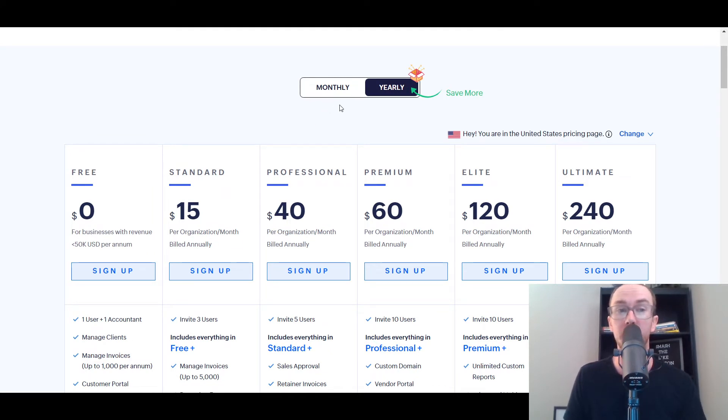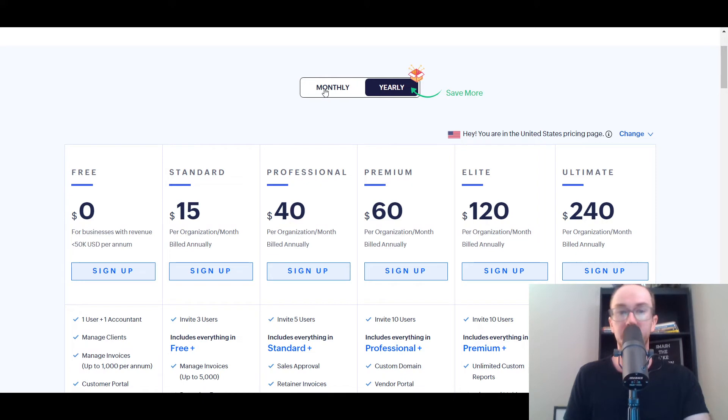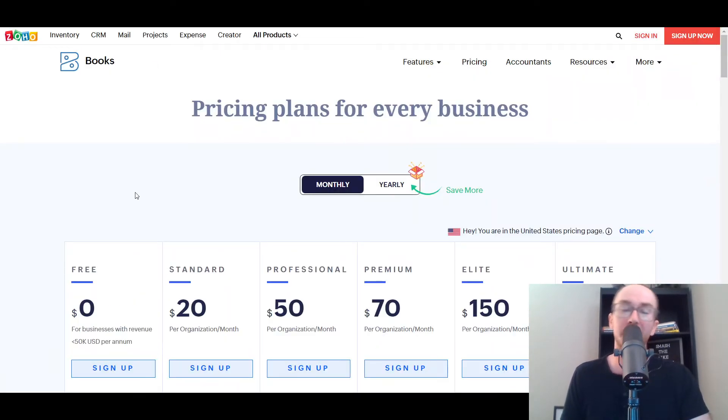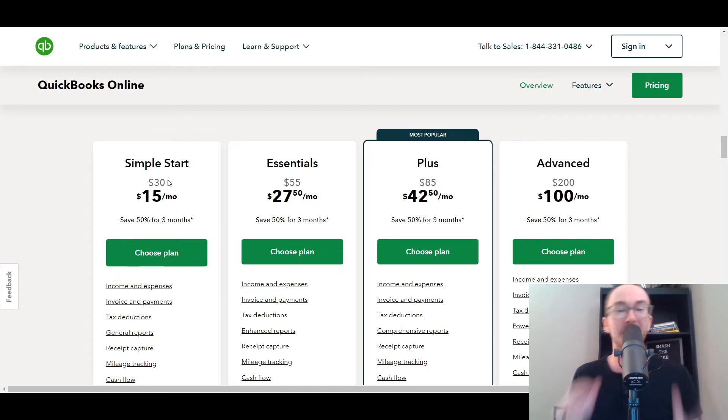Zoho Books offers monthly and yearly subscriptions, with plans including Standard, Professional, Premium, Elite, and Ultimate. You do save a little money going with the yearly option. But even at the monthly Standard price, Zoho Books is cheaper than QuickBooks' Simple Start after its initial discount period — even accounting for the extended discount you can get through the link in the description. In the long run, QuickBooks would still be more expensive generally, though the difference is only about $10 per month.